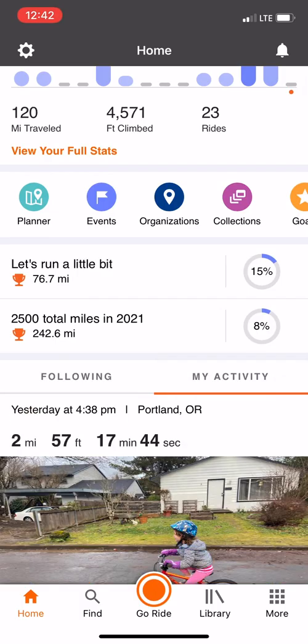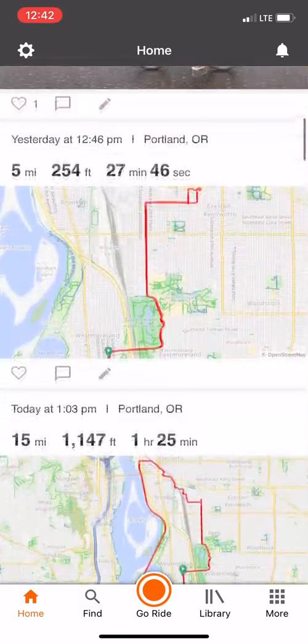And you can quickly toggle between the feed of your friends and those you follow with your own activities.